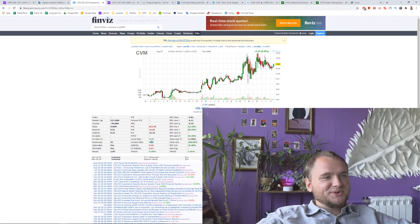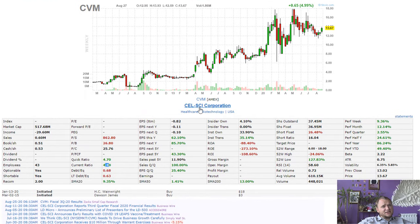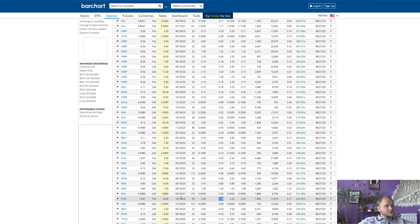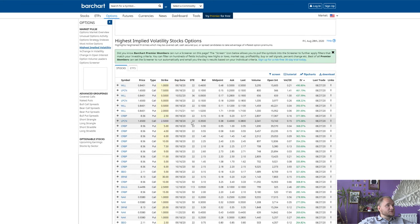Hello everyone, my name is Dennis and today we're going to talk about CEL-SCI Corporation with ticker CVM. I'm covering it because I found this stock here on highest implied volatility stock options.